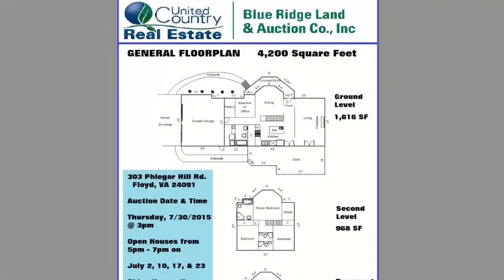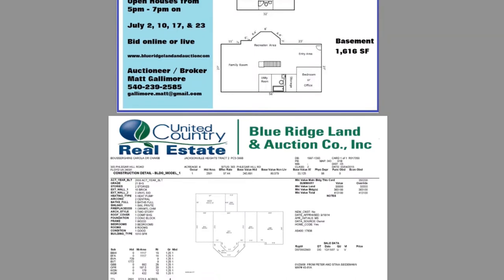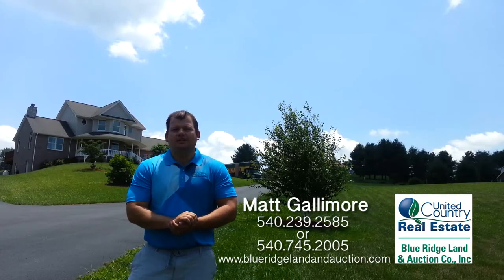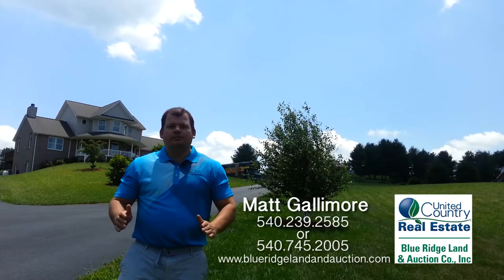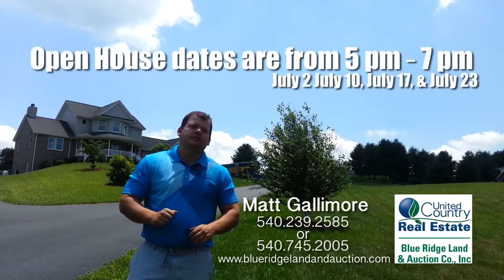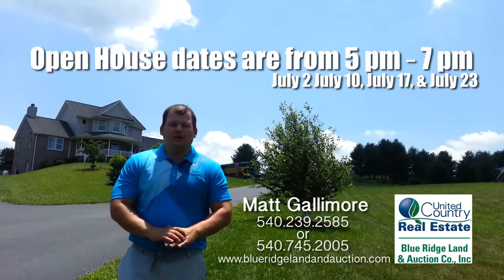There's pictures, there's a floor plan. We have everything you need to know to decide whether or not you want to bid on this house. There's a home inspection done, there's a termite inspection and water test. All that's going to be provided to you before the auction. You can also go on and look at our open house dates, and those are listed on the site as well.